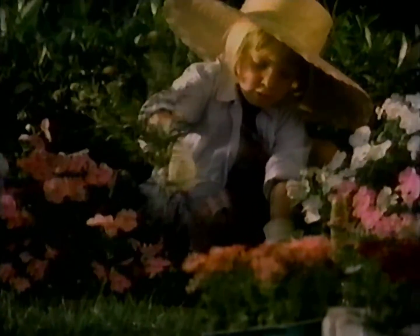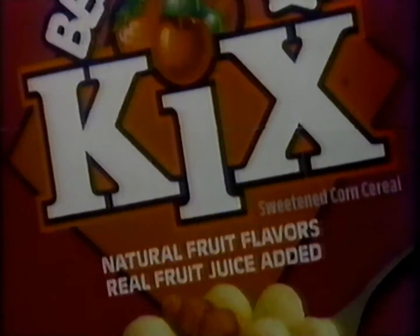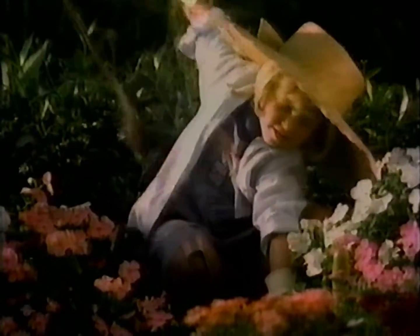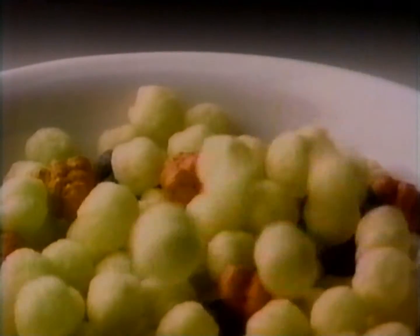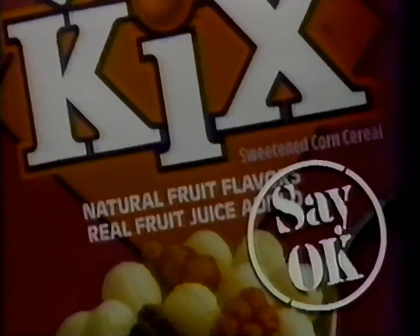Kids can act very nice when there's something they want. Would you like your fuzzy slippers? And that's okay, if what they want is Berry Berry Kix. It's got real fruit juice added, natural fruit flavors, and less sugar than most sweetened cereals. If it's Berry Berry Kix, you can say okay. This is exactly what I wanted.